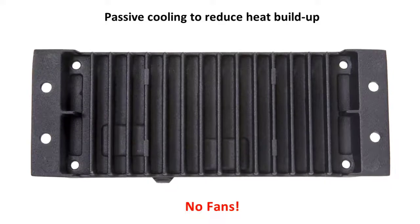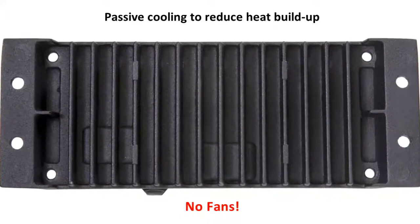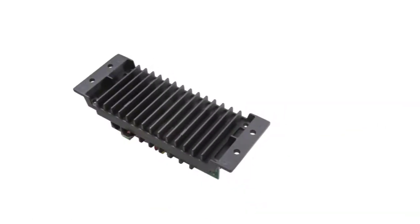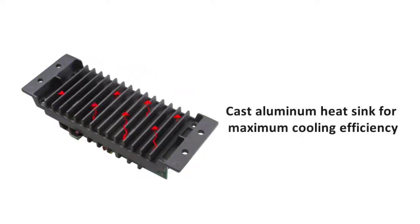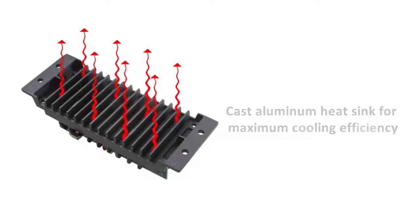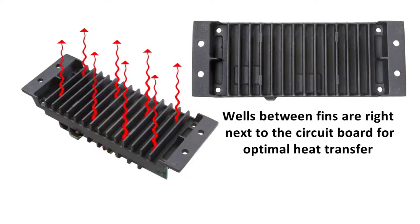Because we don't need fans — and this is a good thing. Fans break, suck in dust and dirt, shorten component life, and are a parasitic load. The SunSaver MPPT heat sink is built like a miniature engine block, with a cast aluminum heat sink for maximum cooling efficiency. We use that material because it can be molded for the best mechanical structure for heat management. See those rectangular wells between the fins? That's how we get the heat sink right next to the circuitry behind it for optimal heat transfer, ensuring less distance for the heat to travel.